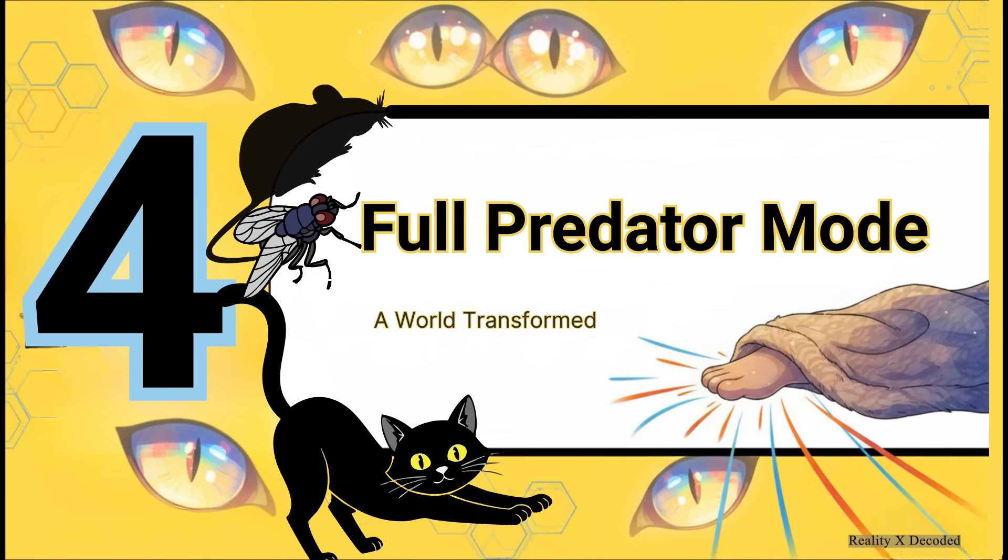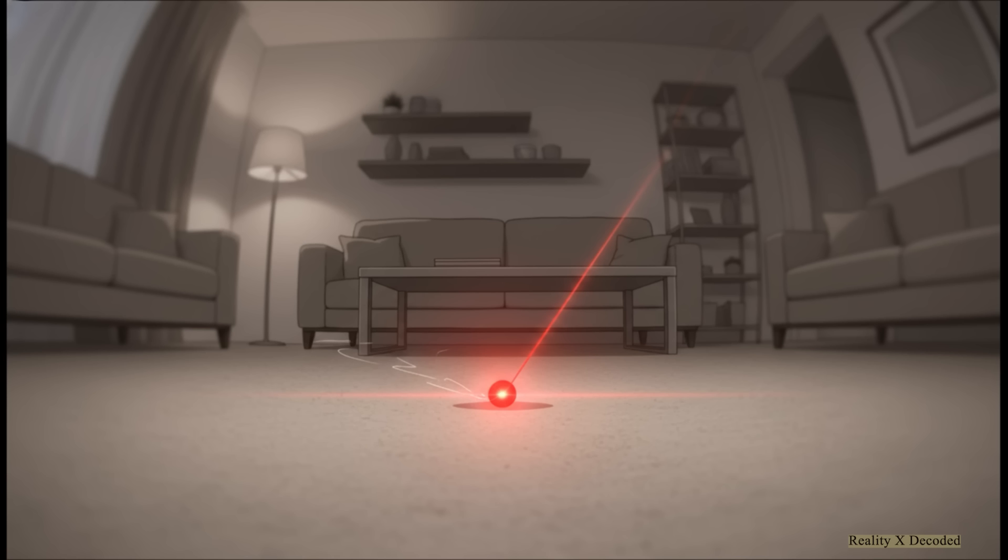But all of this sensory information can be focused. When a cat's hunting instinct gets triggered by a sudden movement — a toy, a bug, your foot under the blanket — its brain physically rewires how it sees the world in real time. In predator mode, everything that isn't moving becomes visually muted — grayed out, unimportant.